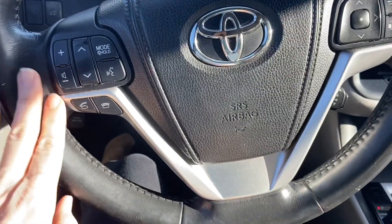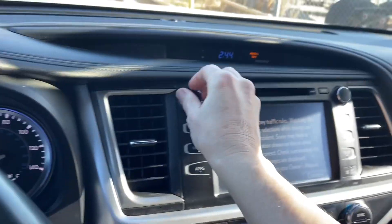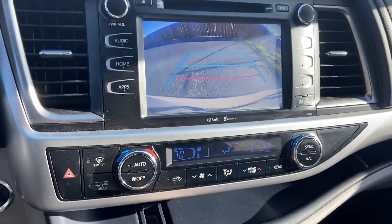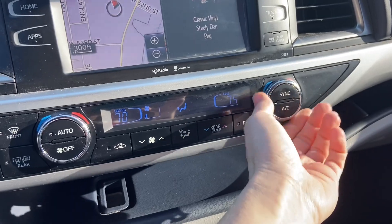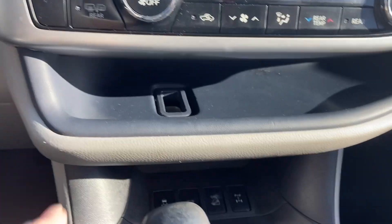At your steering wheel you have lots of controls for your phone, voice activation, cruise, and radio. It has a CD player. Once you put it in reverse you have a backup camera. You can have separate temperatures for driver and passenger — so you actually have three different temperatures going on in the car: driver, passenger, and backseat, if you want help keeping the peace.